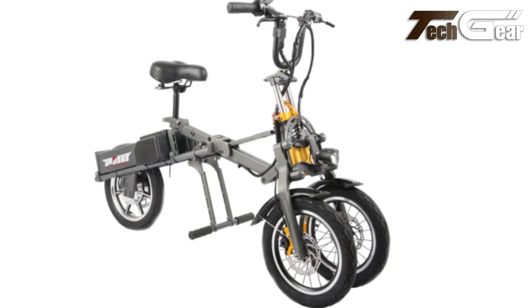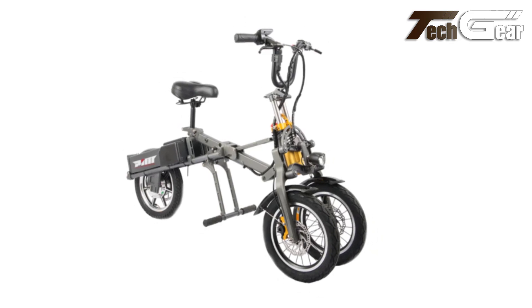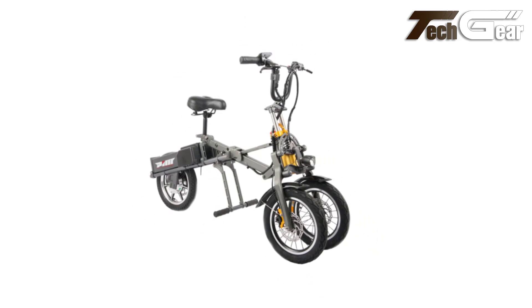Whether you're commuting, running errands, or enjoying a day out, the Milo Plus delivers a fun and efficient riding experience. Its portability and ease of use make it an excellent choice for those looking to simplify their transportation needs.